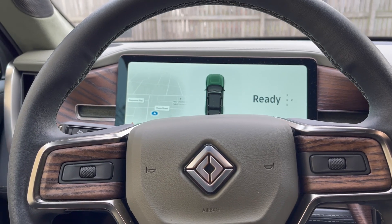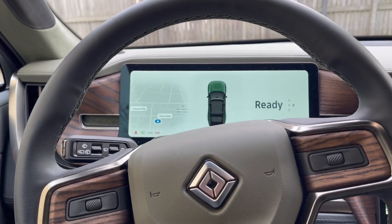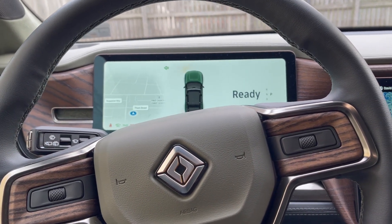How about the Rivian? Let's look at the Rivian turn signals. These are much more conventional. As you can see, there's the normal stalk — you push down to go left, up to go right. And much like many turn signals these days, if you push down just a little bit,